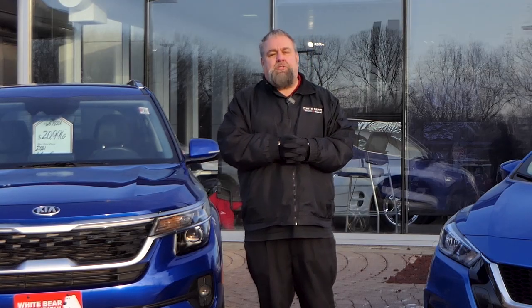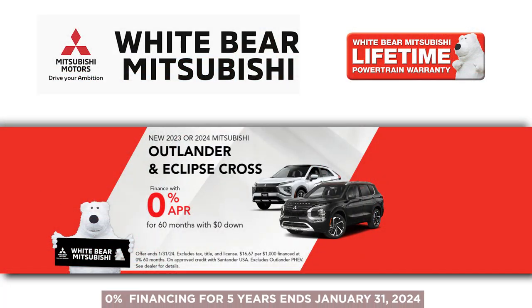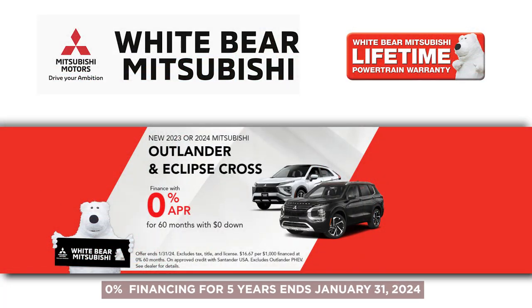Both vehicles come with our lifetime powertrain warranty and 7-day, 350-mile, 100% money-back guarantee. If you're in the market for a brand new car, you definitely need to make sure that you listen to this news about Mitsubishi.